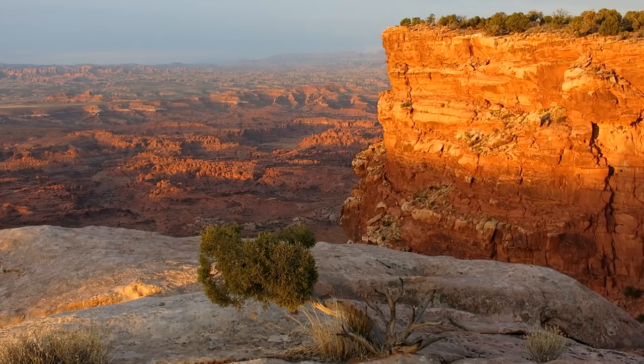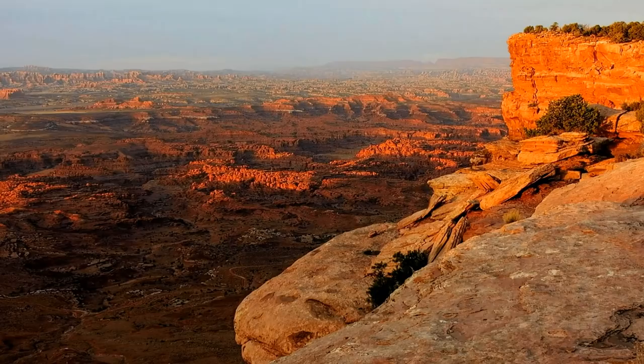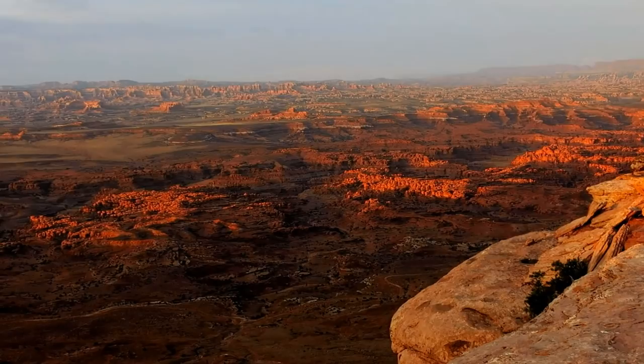By next morning the storm was over and the sun peeked over the horizon and lit up the valley. That first light really brings out the textures in the rock formations — something you can't see during the mid part of the day.